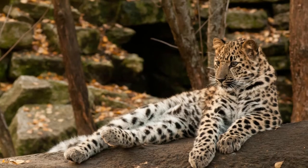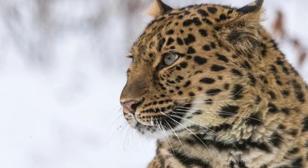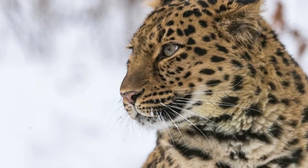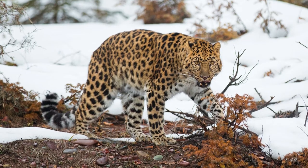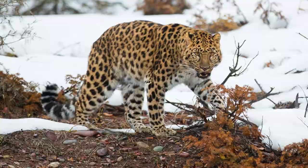Male Amur leopards typically weigh 32 to 48 kilograms, while females weigh 25 to 43 kilograms. This makes the Amur leopard smaller than the African leopard subspecies on average, although the Wild Cats Conservation Alliance has recorded male Amur leopards reaching 75 kilograms (165 pounds).